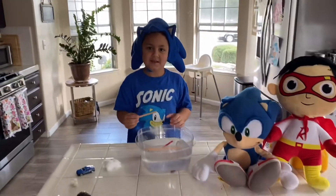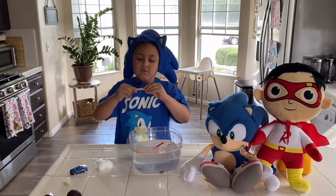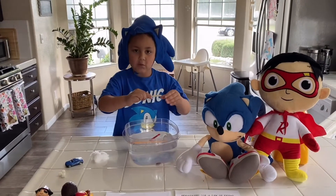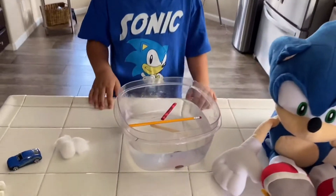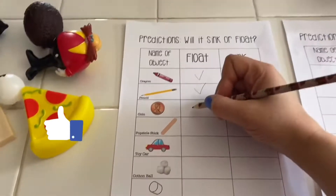What's the next item? Oh, popsicle sticks! Alright, let's see — what do you think? It's going to float. Why do you think it's going to float? Because when this fills up right there it floats. I think it's going to float because it's light — yeah, it's not heavy. Let me see. It floated!